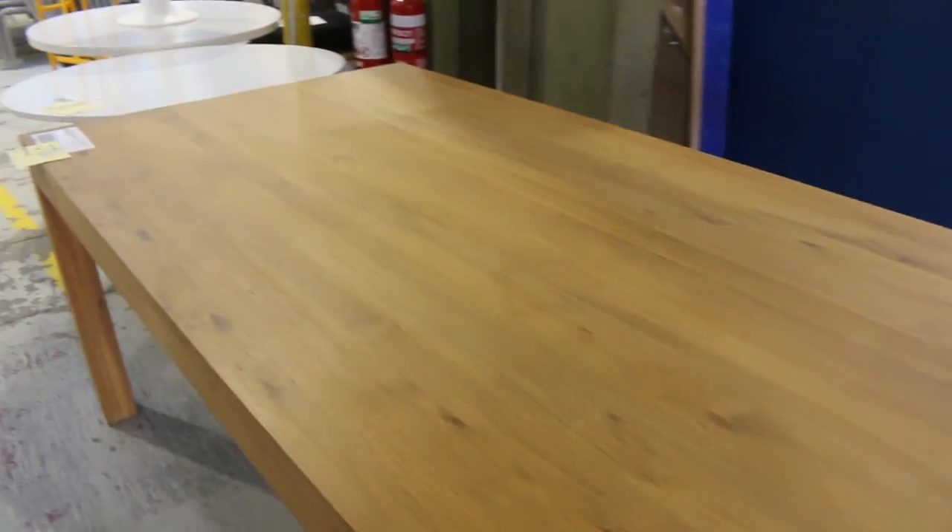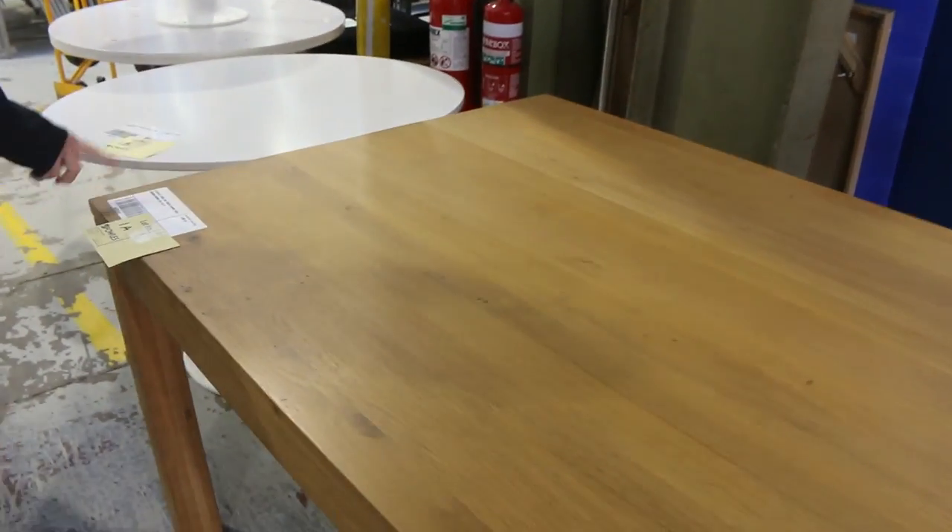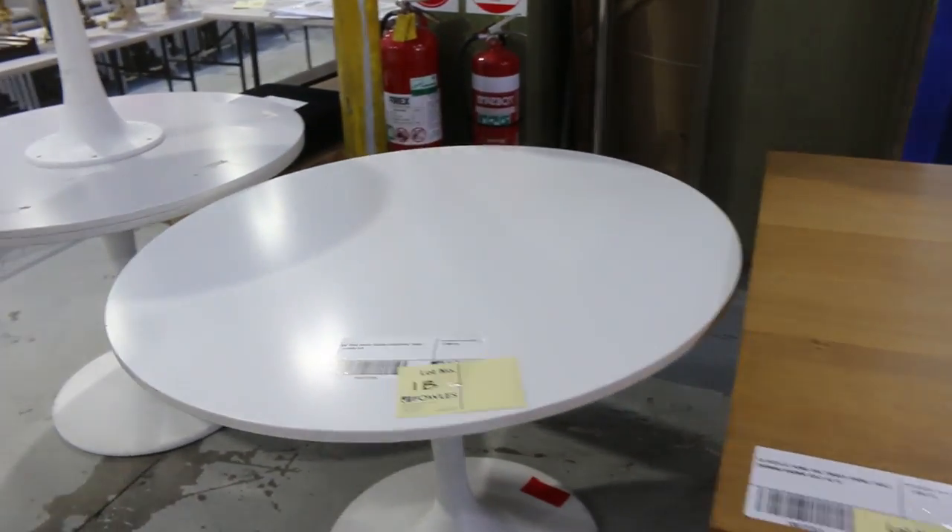Lot 1A is an ex-display oak timber dining table. It is two and a half metres by just over a metre. Very solid, very nice. There's a couple of bits and pieces like that. You'll see a few more dining tables down the track. Absolute beautiful piece. Unreserved of course.